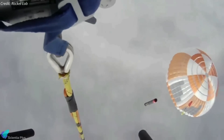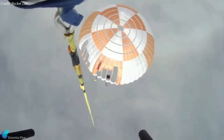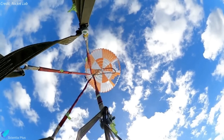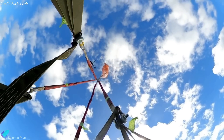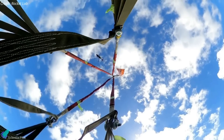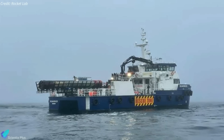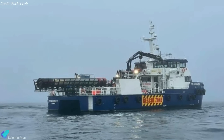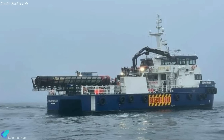About 15 minutes after liftoff, as the 12.1-meter-tall booster glided toward the Pacific Ocean, the helicopter approached and hooked the parachute line. Following the catch, the helicopter pilot detected different load characteristics than previously experienced in testing and offloaded the stage for a successful splashdown. The stage was then loaded into Rocket Lab's recovery vessel and taken back to the company's production complex for analysis and assessment for reflight.